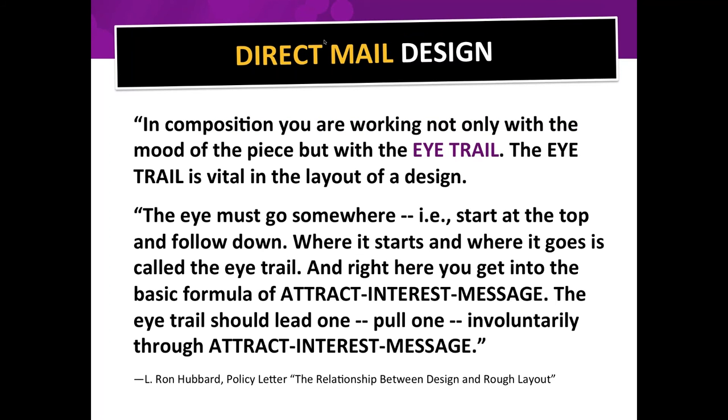There's a concept called the I-trail. In composition, you're working not only with the mood of the piece but with the I-trail, which is vital in the layout of a design. The eye must go somewhere — start at the top and follow down. Where it starts and where it goes is called the I-trail. This gets into the basic formula of attract, interest, and message. The I-trail should pull someone involuntarily through those three stages.